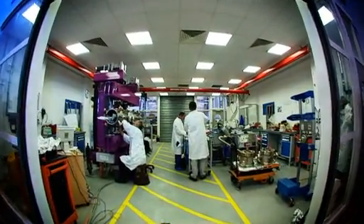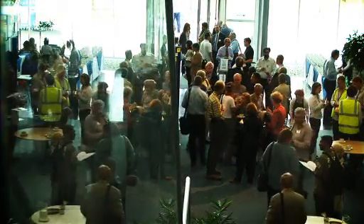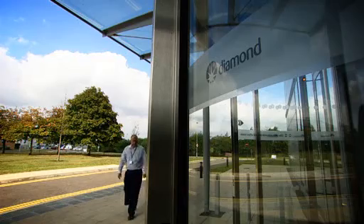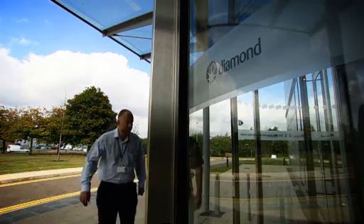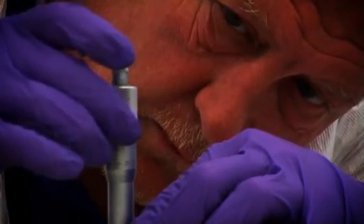Since 2002, the Diamond team has grown from just a handful of staff to over 300. Scientists and engineers have come from across the world, and many local specialists have been attracted here by the scientific potential and the unique working environment.